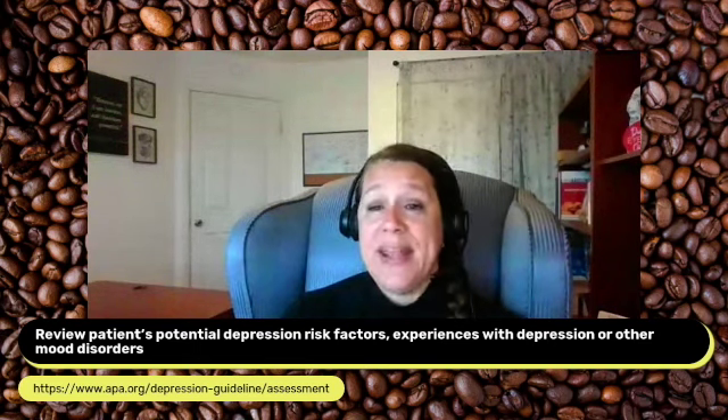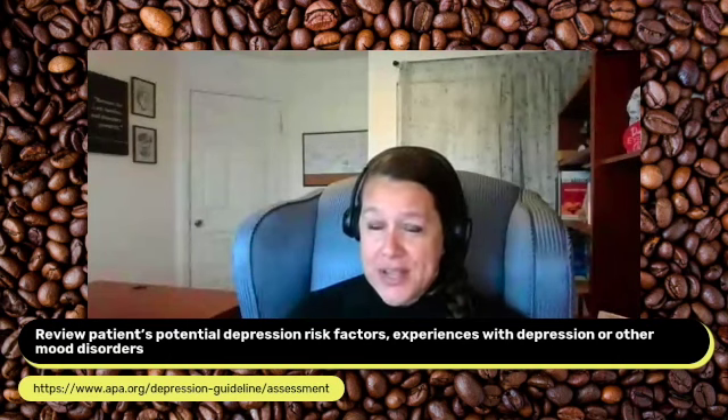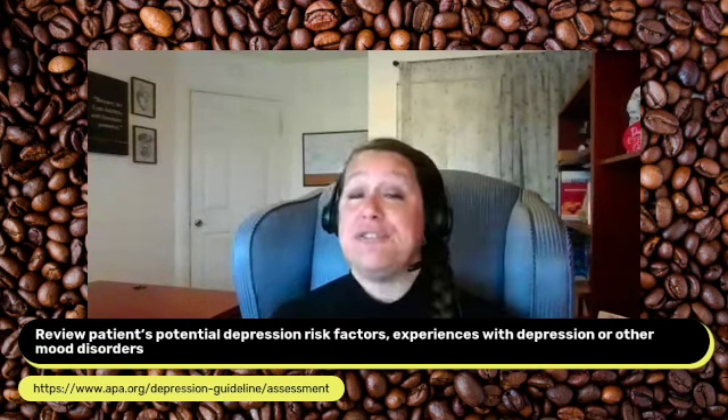A mandatory component of the annual wellness visit is reviewing the patient's potential depression risk factors — past or current experiences with depression or other mood disorders. You can use a standardized screening tool like the PHQ-9 or the Beck Depression Inventory. There are depression assessment instrument websites that provide additional screening tools. Remember, these tools have to be analyzed and reviewed by the provider to determine if any intervention is needed.